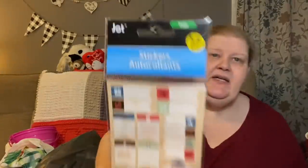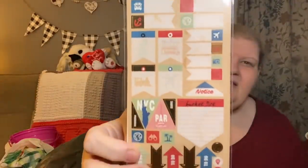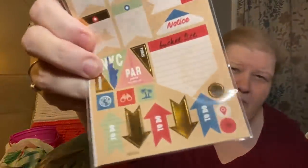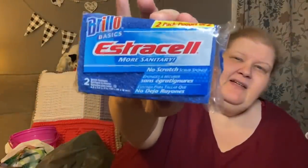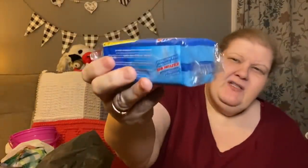He also picked up some planner stickers — they had a variety but he picked the ones that fit his needs best. You get 58 stickers. I picked up some more Brillo Estracell sponges — that's my go-to whenever I need sponges at the Dollar Tree. The scrubby side is really nice and it doesn't separate from the sponge as much as other brands do.